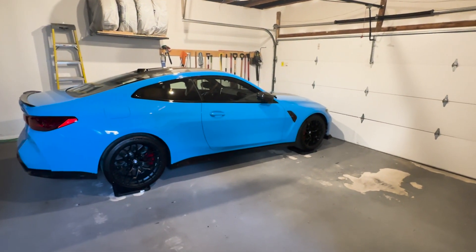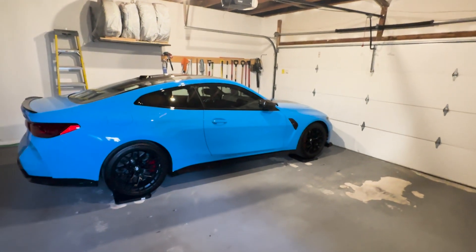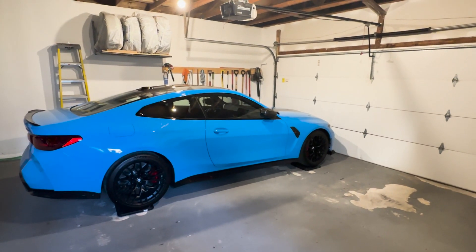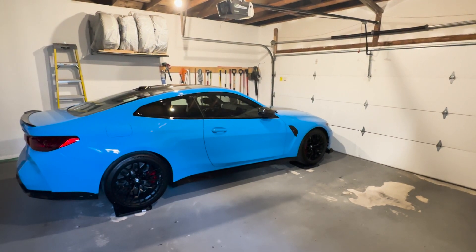If you remember the M4 Competition xDrive I weighed — was it last year? That was about 1785 kilos, all in, full tank of fuel, all fluids, stripped interior, with a full body PPF.